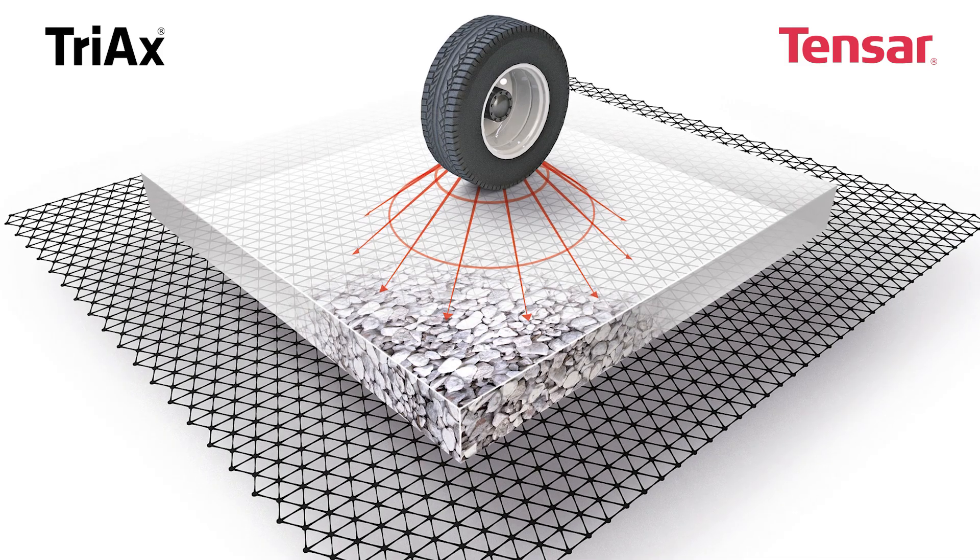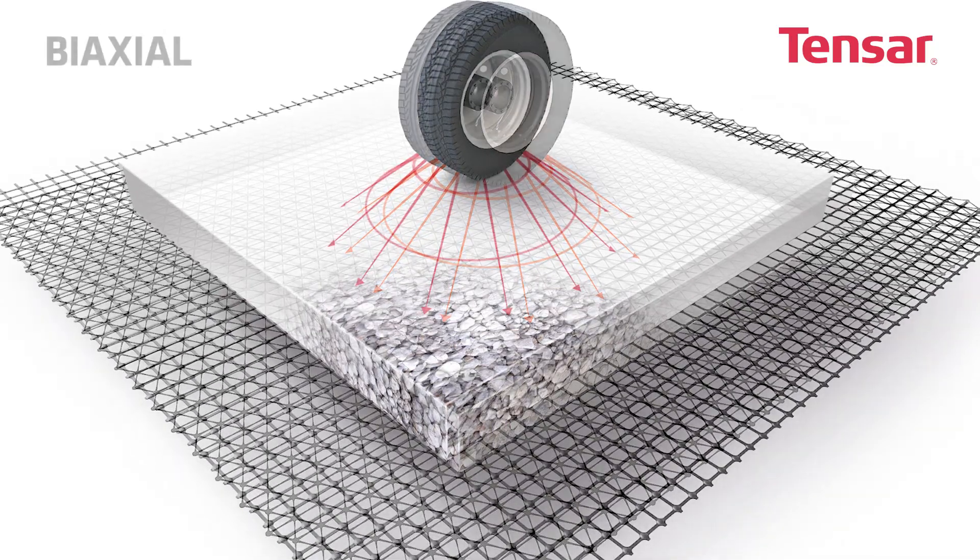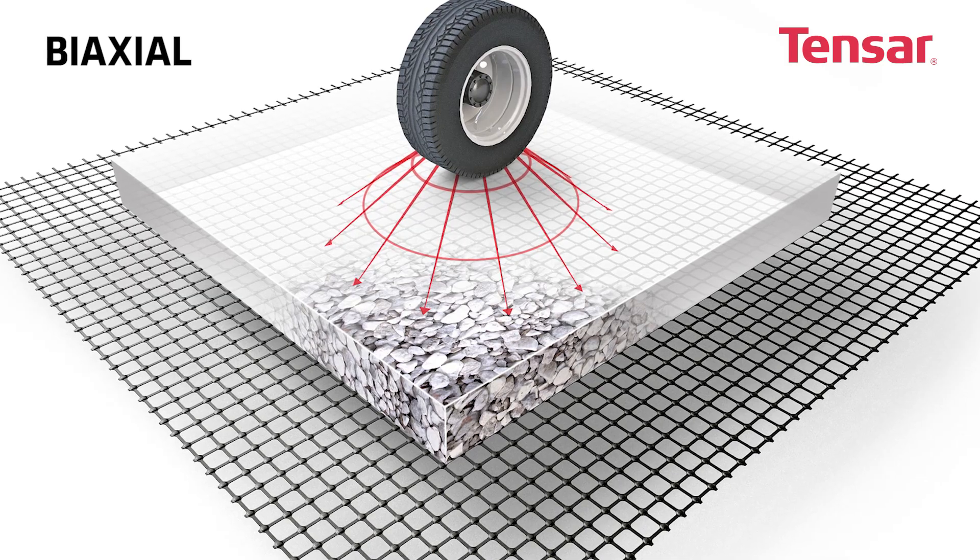The hexagonal shape of a triax geogrid matches this loading pattern more closely than the square shape of the Tensar biaxial geogrid.